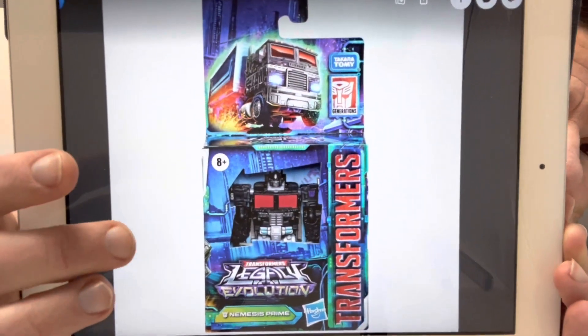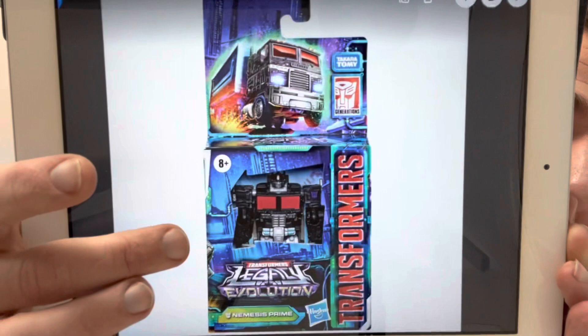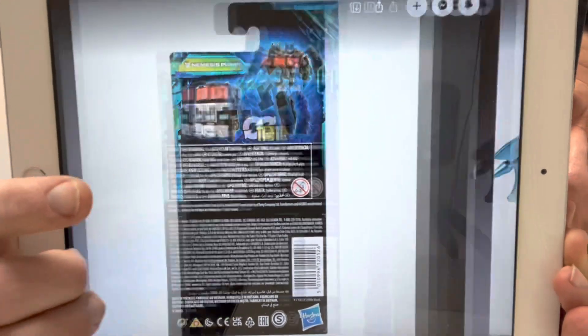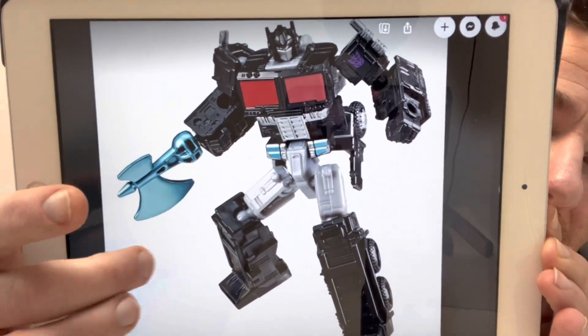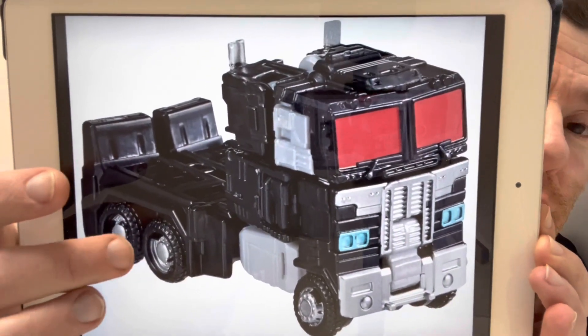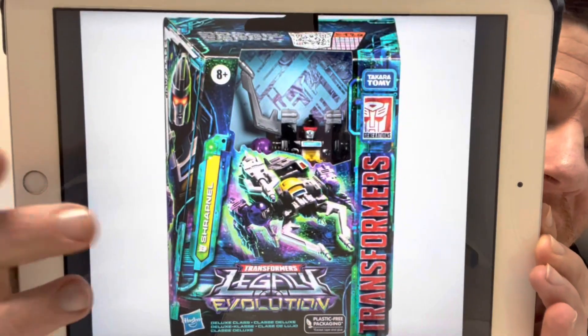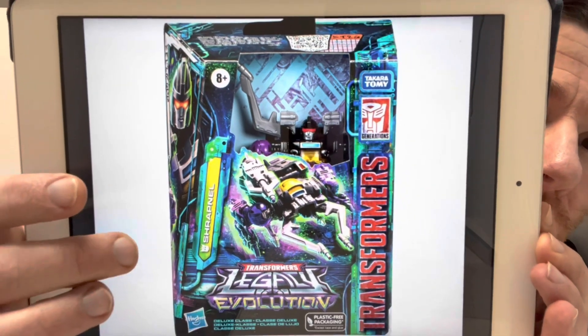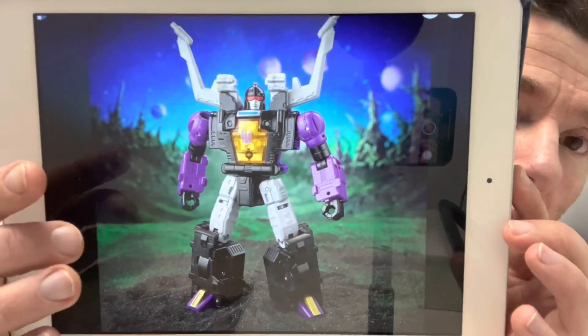This was a surprise — core class Nemesis Prime, although you could debate whether it's Scourge. His windows are red, but look — he comes with an energon axe, brilliant. Really pleased with that. The color scheme for Nemesis Prime just really works. Then we moved on to deluxe class figures, and there was the one loads of people have been waiting for — Shrapnel. He's called Shrapnel, not Scrapnel. He's going to be 11 steps.